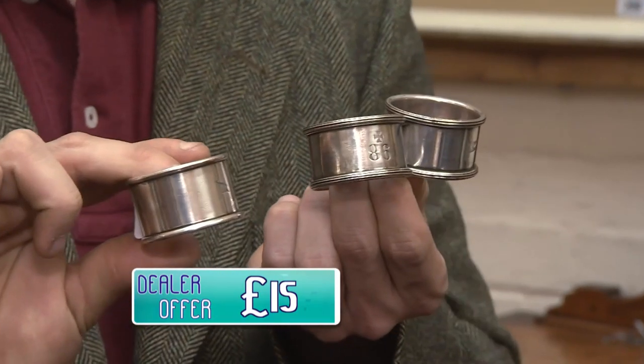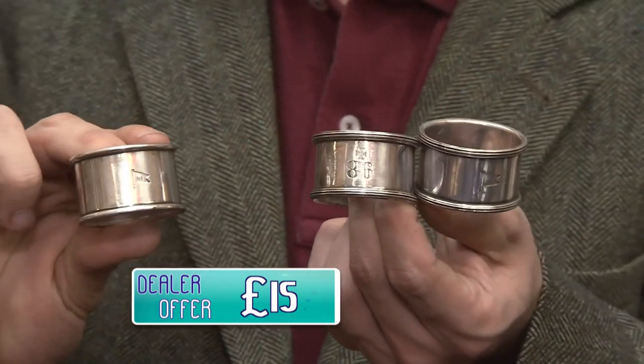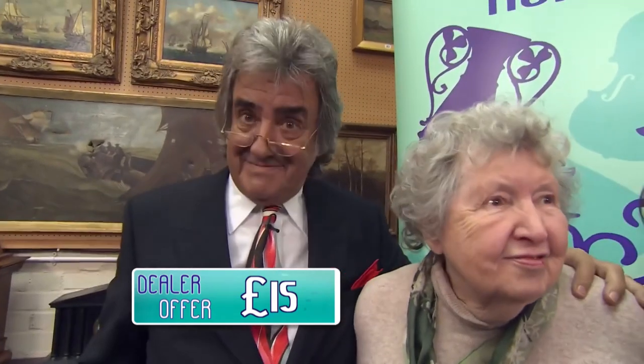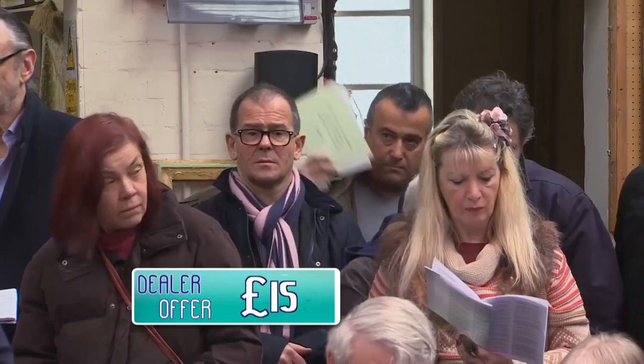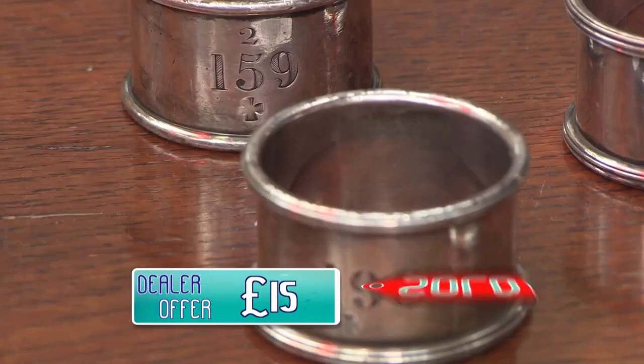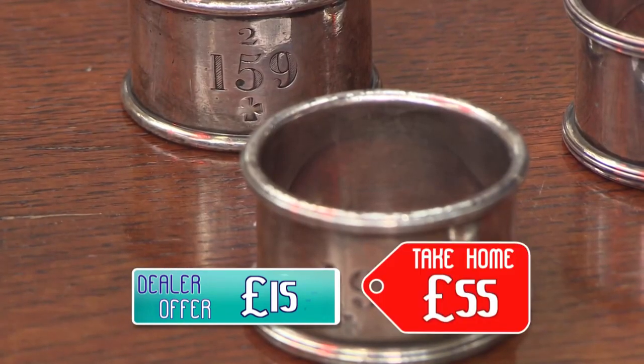They're coming up now. £20 to go. £22, £25, £28, £30, £32, £35, £38, £40. Keep the hand in - £42. On the money, £42, £45. It's amazing what this White Star connection does. £60, £65. At £65, they're going. OK, £65 under the gavel, a very good result. Take away the commission, and you're going home with £55.